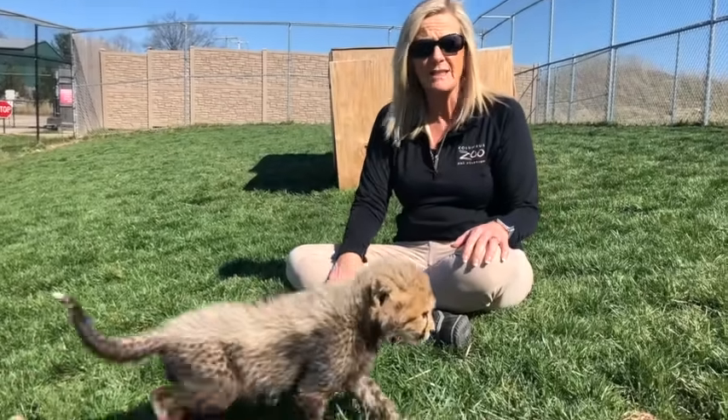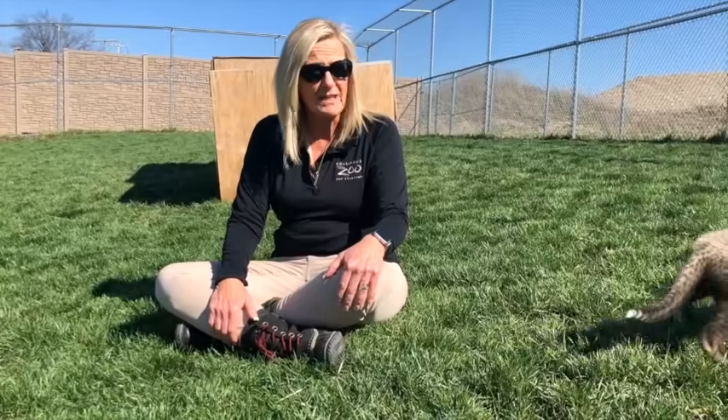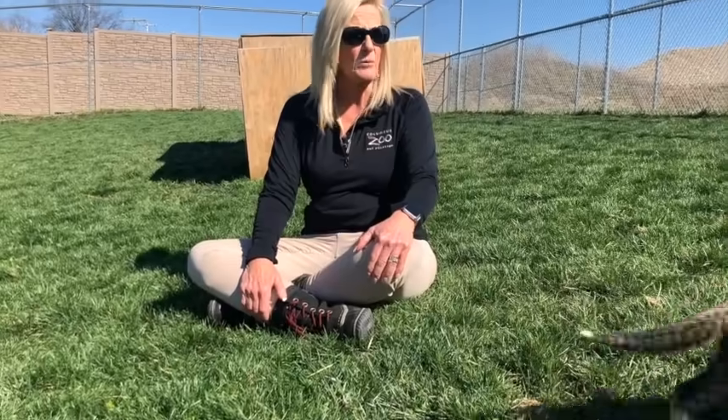A lot of people don't realize cheetahs are the most endangered big cat in Africa, with less than 7,500 of these cats remaining. They have a 90 to 95 percent infant mortality rate, so 95 percent of all cheetah cubs born in 2020 will never reach one year of age. We're very involved here addressing that.